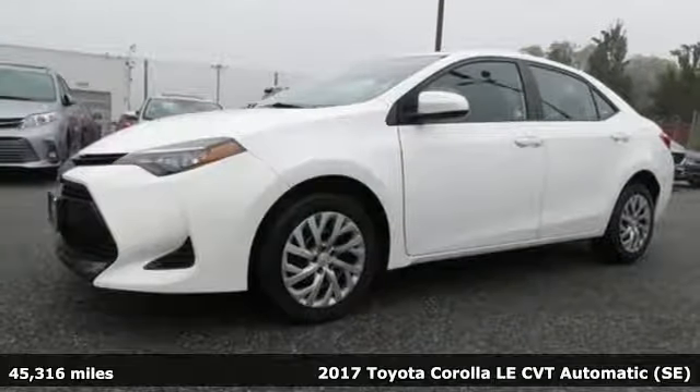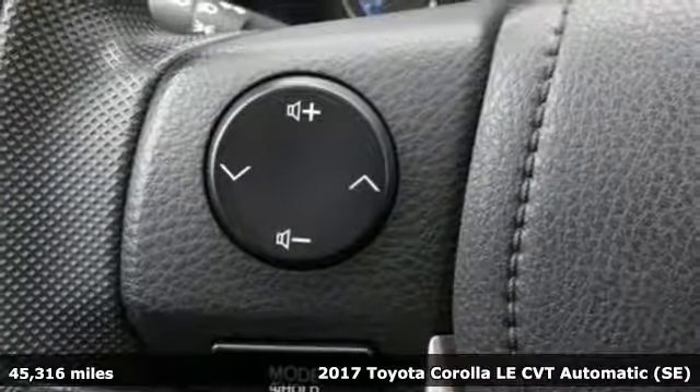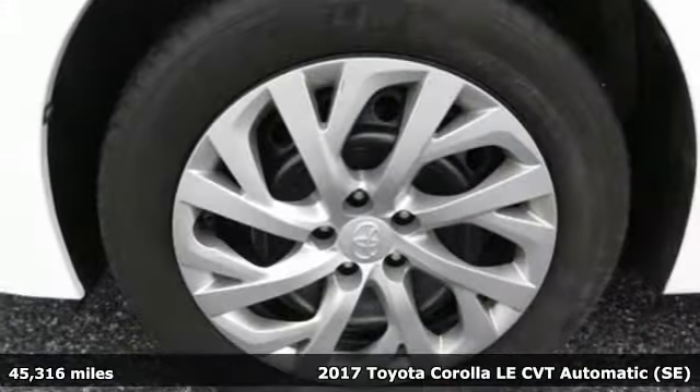Here's a 2017 Toyota Corolla. Get an all-access pass to life in a car that doesn't just get you there, it gets you.